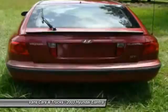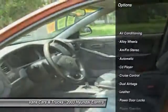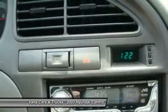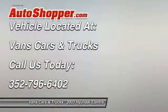Here are some of this vehicle's great options: power steering, alloy wheels, front air conditioning, cruise control, AM FM stereo radio, power door locks, power windows, CD player, leather, tilt steering wheel.